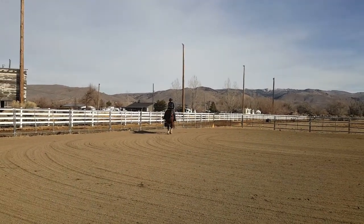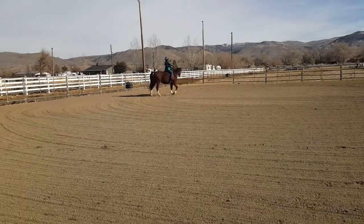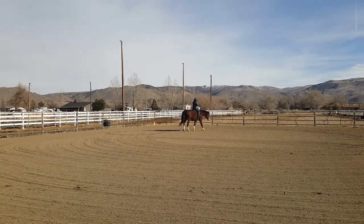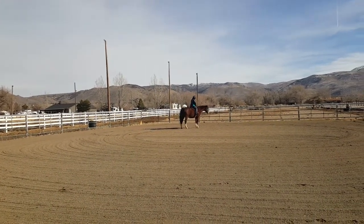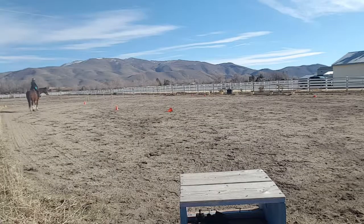Here I ask him for a little bit of a yield with his shoulder — not quite a full turn on the haunches — and he responded beautifully. When I felt him get extra light on that right shoulder, I clicked and reinforced him for it. This clip is back to less than ideal fit.